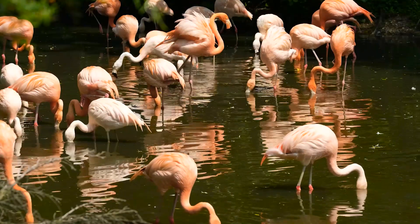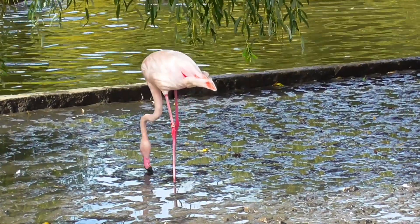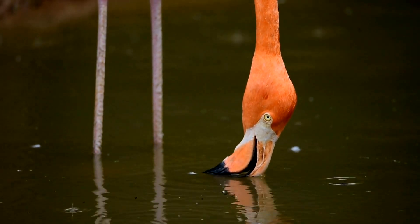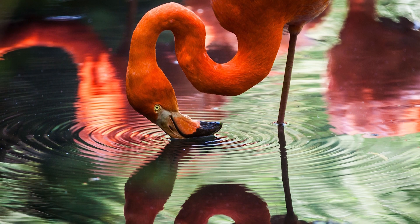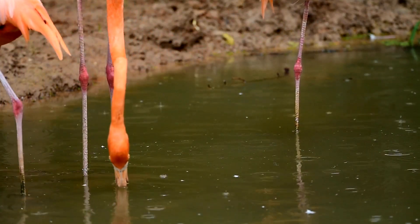They are omnivores that feed on shrimps, snails, algae, insect larvae and insects. Flamingos are filter feeders. To feed, they plunge their heads upside down inside the water and use their curved beaks, which are specially adapted for this purpose, to filter out their food.